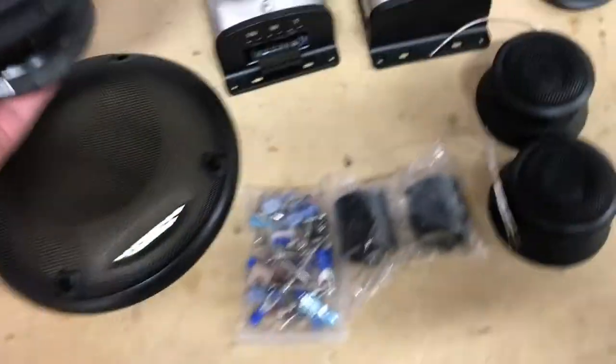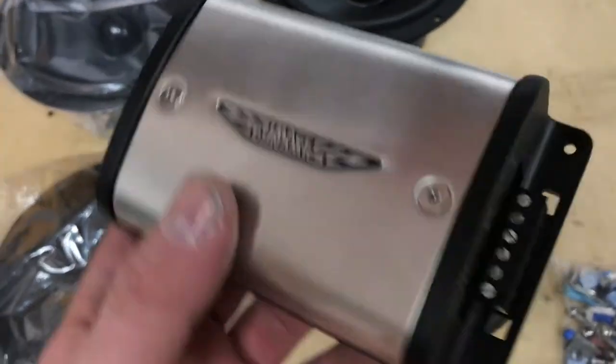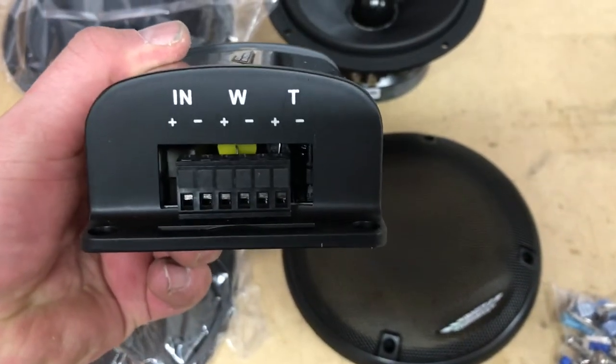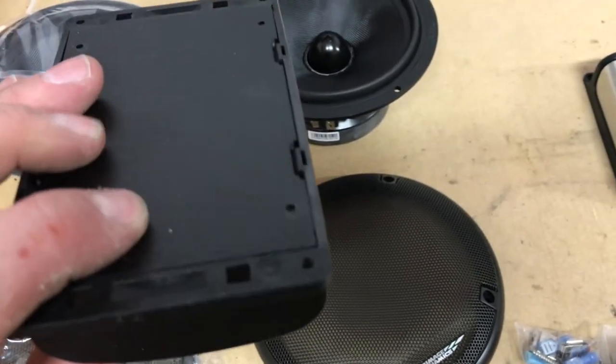Really nice speaker. Look at the crossovers here — really nice.